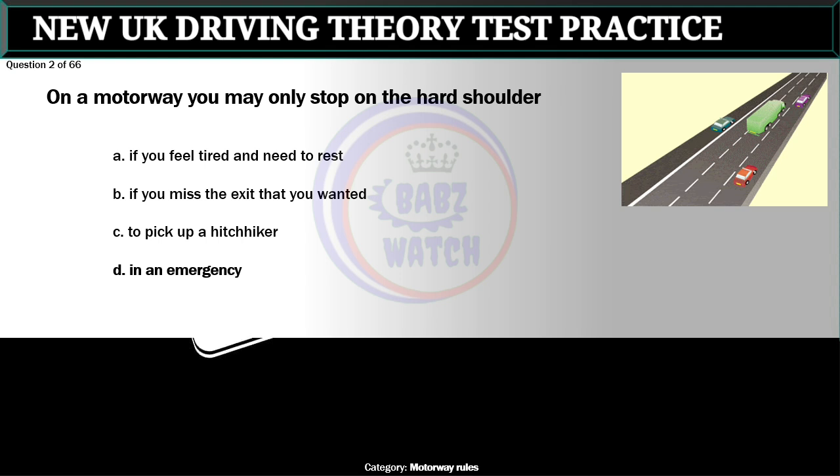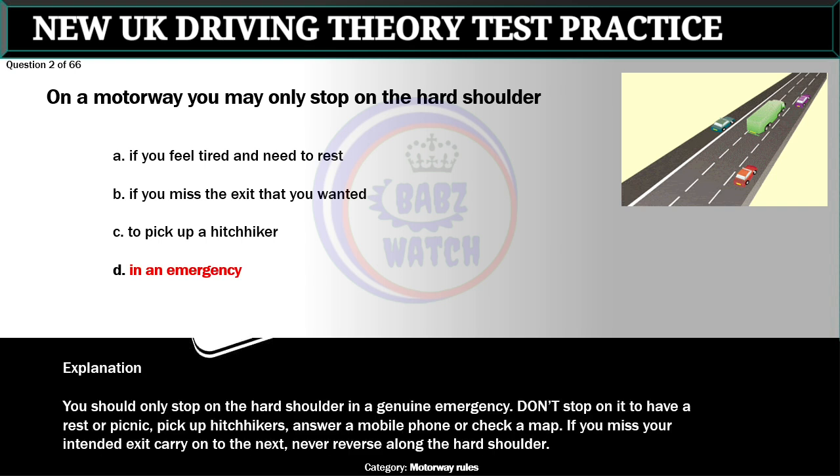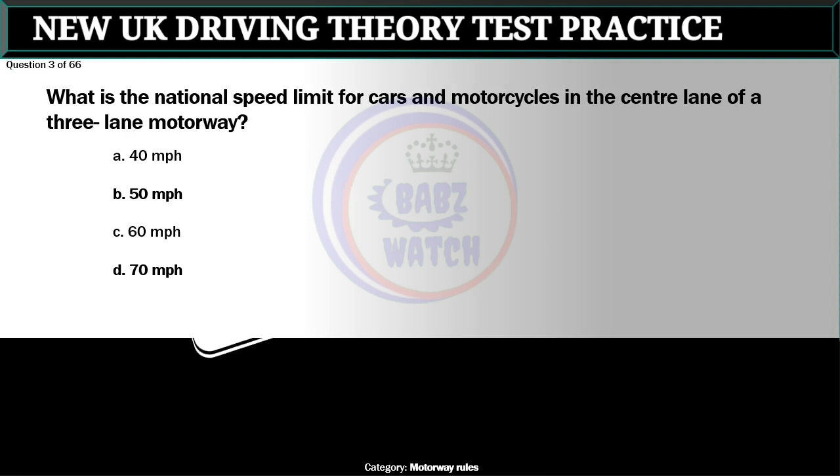Question 2 of 66. On a motorway you may only stop on the hard shoulder: A. If you feel tired and need to rest. B. If you miss the exit that you wanted. C. To pick up a hitchhiker. D. In an emergency. The correct answer is D: In an emergency. You should only stop on the hard shoulder in a genuine emergency. Don't stop on it to have a rest or picnic, pick up hitchhikers, answer a mobile phone or check a map. If you miss your intended exit carry on to the next — never reverse along the hard shoulder.